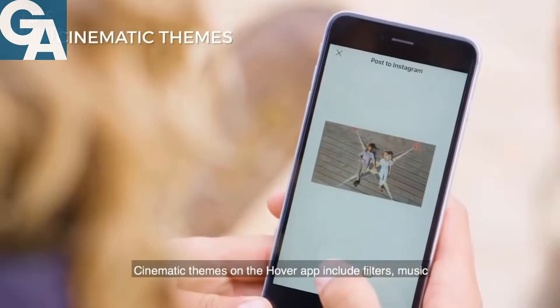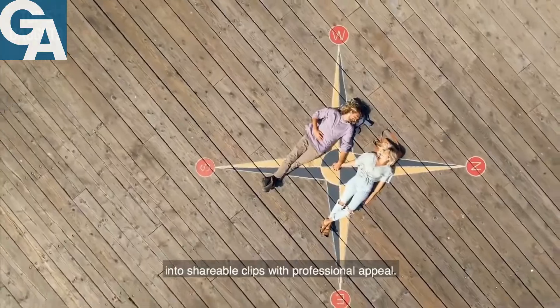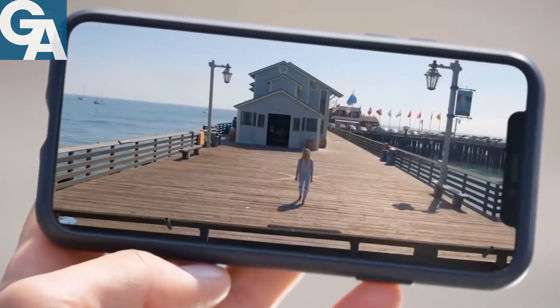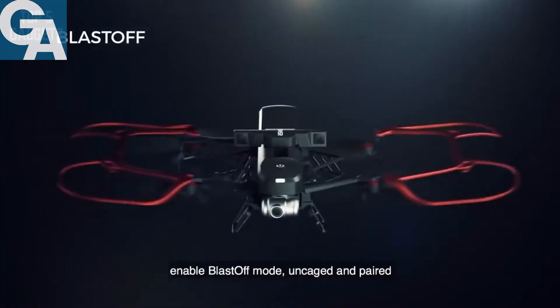Cinematic themes on the Hover app include filters, music, and more to transform footage you just captured into shareable clips with professional appeal. To unlock the full power of aerial flight, enable Blast-Off Mode.